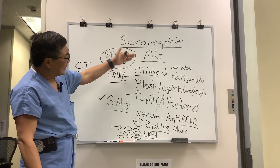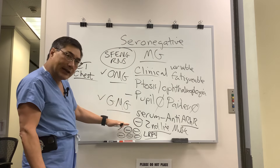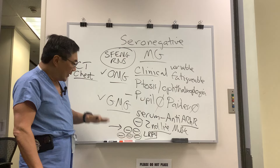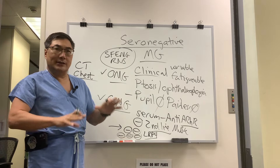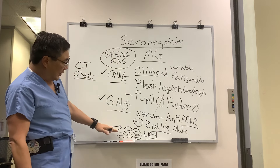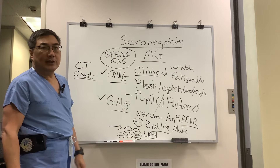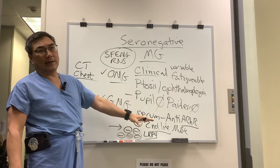So seronegative myasthenia simply means your blood test is negative. It can be single seronegative for the typical ones — anti-acetylcholine receptor binding, blocking, modulating — double seronegative for MuSK, and triple seronegative if you include the striated muscle antibodies, LRP4, and titin. You should switch to electrophysiology before going triple seronegative, and everyone gets a CT of the chest.